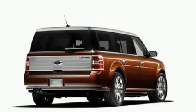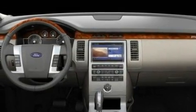Additional features include 17-inch wheels, a low-tire pressure indicator, an external temperature gauge, and cruise control.